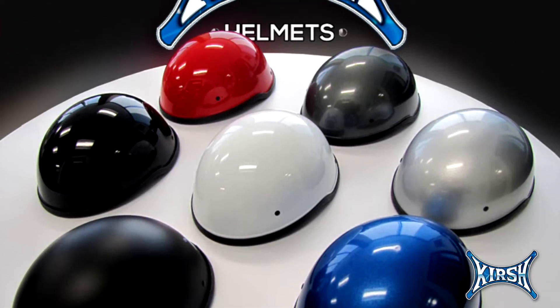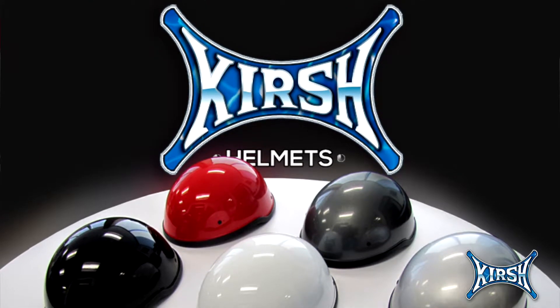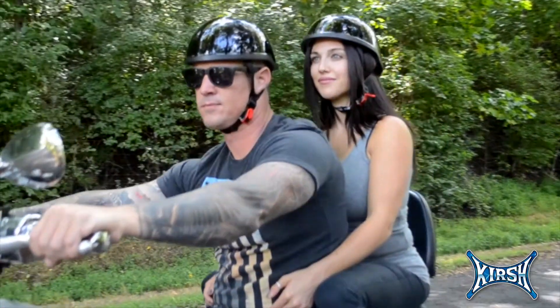Not only is this beast one of the most effective helmets on the market today, but it's stylish, too. The CHM1 comes in eight different colors to match your style. This is one American beauty you'll want to slide into as soon as possible.